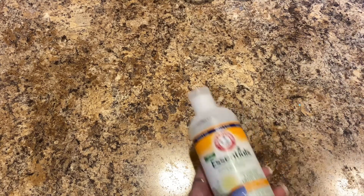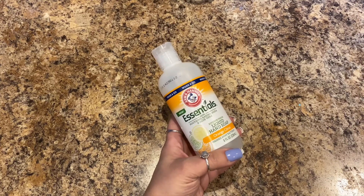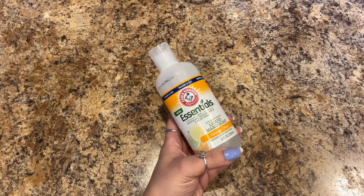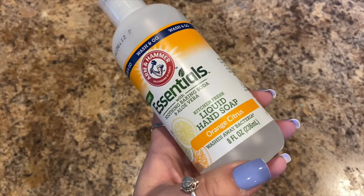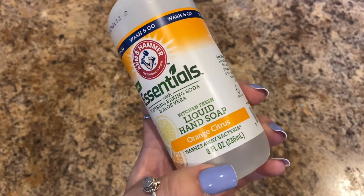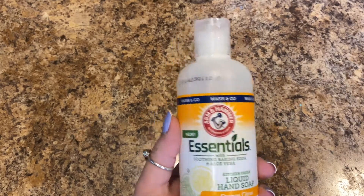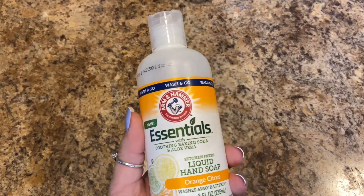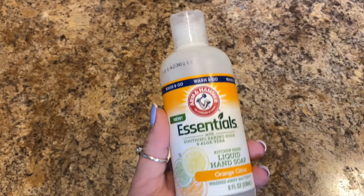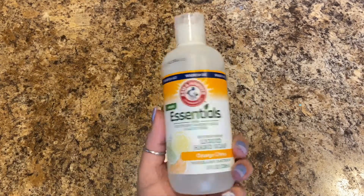We really like the Arm & Hammer hand soap — it's the Essentials with soothing baking soda and aloe, Kitchen Fresh liquid hand soap in orange citrus. It washes away bacteria, eight fluid ounces. I think I hauled one of these before and put a little spout on it, so maybe I picked up another one — better safe than sorry.